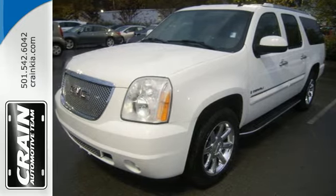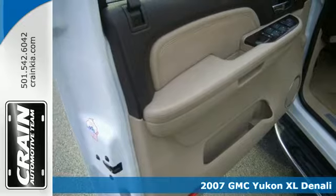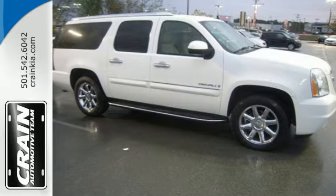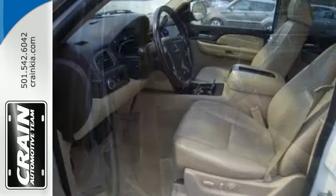Here's a 2007 GMC Yukon Denali. You've hit the jackpot with this luxurious family SUV. The V8 engine provides plenty of power to haul your toys while the spacious interior keeps you extremely comfortable. It's loaded with convenient features including adjustable pedals and a garage door transmitter.